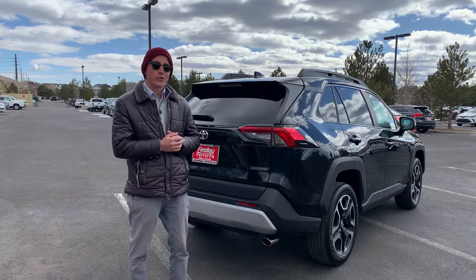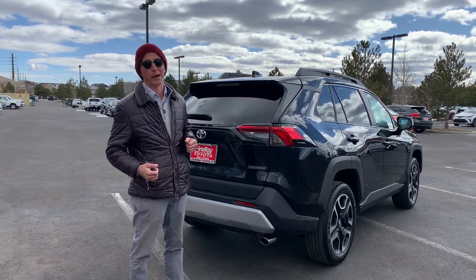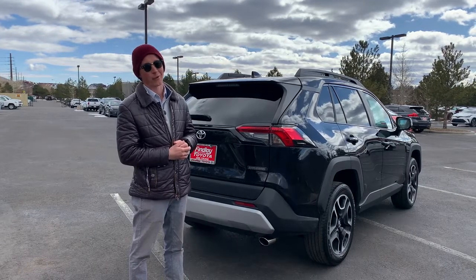If you have any more questions or you'd love to come and see what we have in our inventory, come see me. My name is Blake Zweigel — I'd be happy to help you out. And Flagstaff, have a wonderful rest of your day.